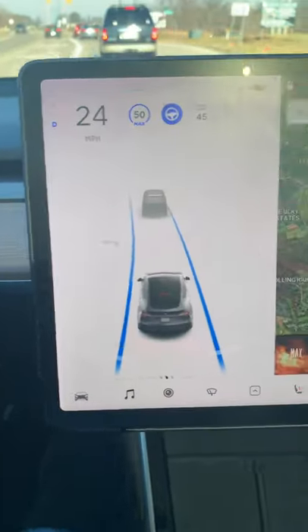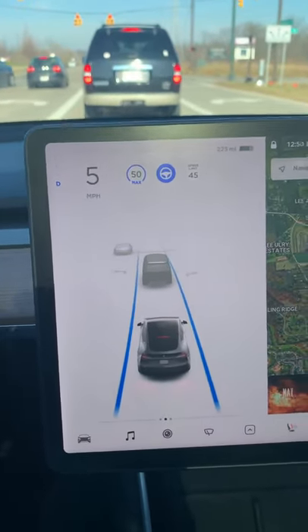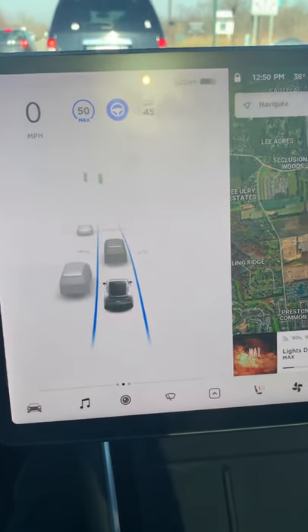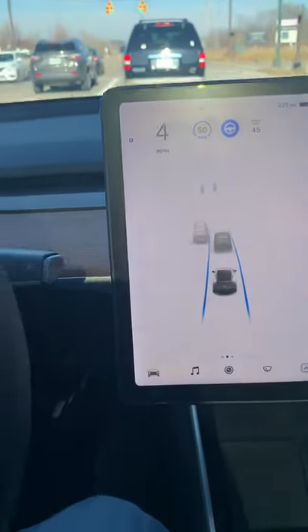Hey, Tall Tesla Guy here. Just wanted to show you guys a cool feature — sitting in traffic, as you can see, cars are in front of me, we're at a traffic light. This is with standard autopilot; this isn't the enhanced or even the full self-driving, though down the road maybe. As you can see, we're stopped, and as soon as we start to move, you're gonna notice that I start to move on my own.